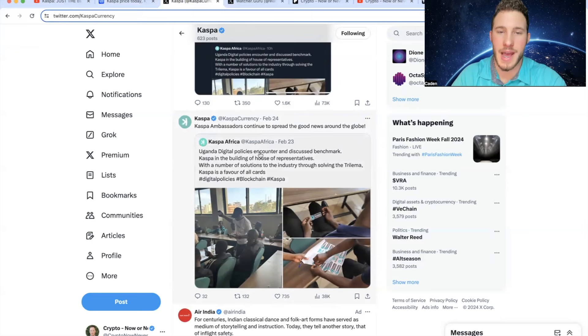Casper Africa posted on February 23rd: Uganda Digital Policies Encounter and Discuss Benchmark — Casper in the building of House of Representatives — with solutions to the industry through solving the trilemma. Casper replied that Casper ambassadors continue to spread the good news around the globe. This is one of the biggest things I've always talked about for Casper — they are very good at getting their name out there.